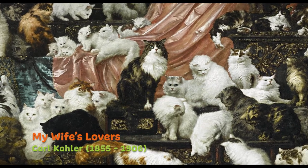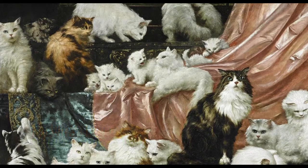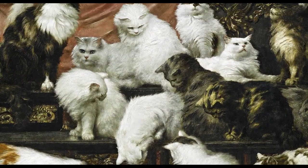The world's largest cat painting sold at an auction in the late 19th century was called 'My Wife's Lovers.' The oil portrait features a vast assortment of Turkish Angoras and Persian cats, and it sold for more than $820,000.